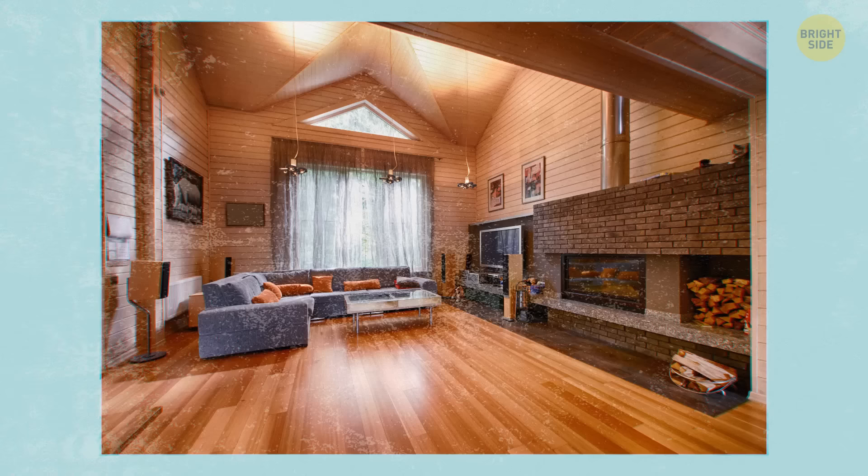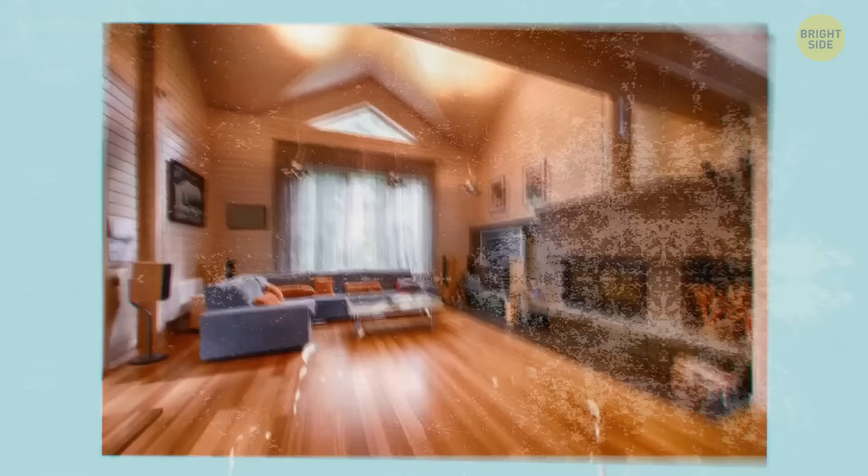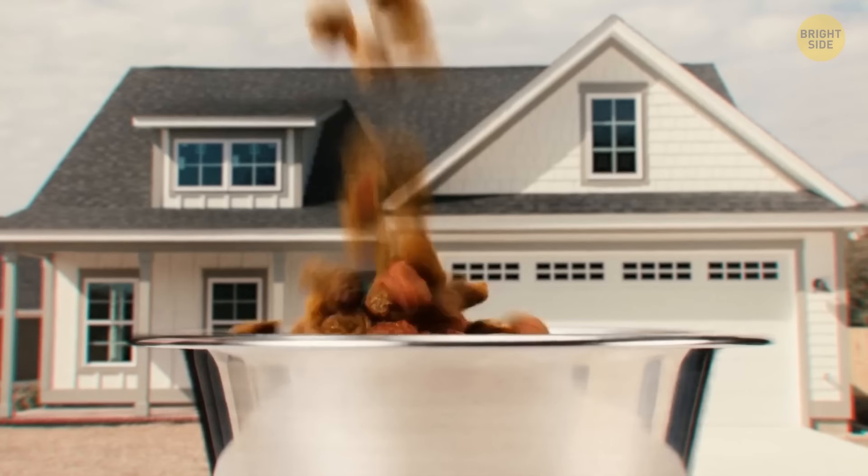Robbers are scared of dogs — the territorial and loyal guardians of the house. A survey found that most houses burgled didn't have dogs, because thieves don't want to draw attention during a heist. Even if you don't own one, just placing a dog bowl outside the front door will discourage them.